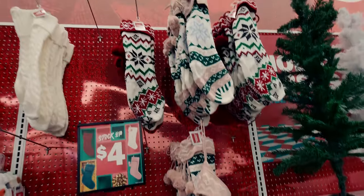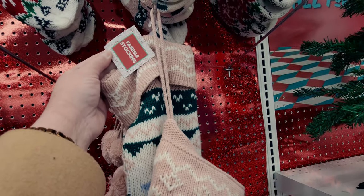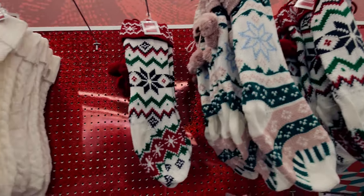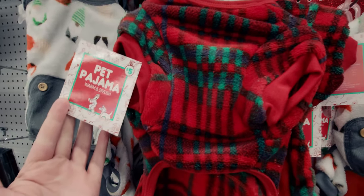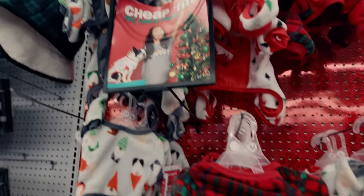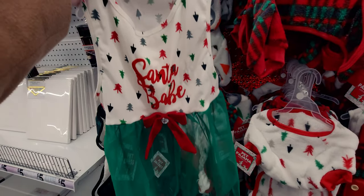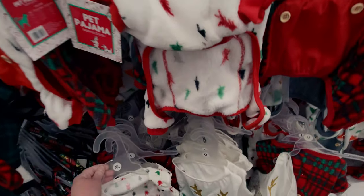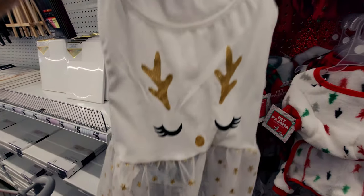They have beautiful stockings that look like hand-knitted sweater stockings - these are going to be four dollars. They have different color options. They also have pet pajamas - five dollars - with gnomes on them. And there's a dress for the dog with a little tutu, only four dollars. There's another one with little stars on the tulle skirt, also four dollars. I might have to get one for my girl dog.